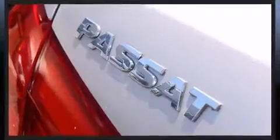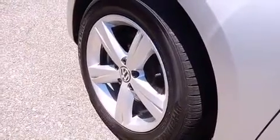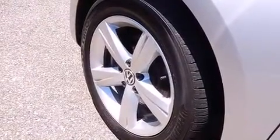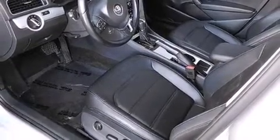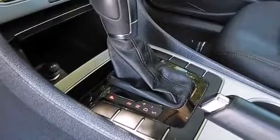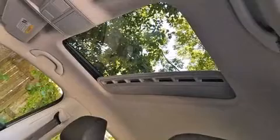Volkswagen prioritized comfort and style by including a leather steering wheel, a trip computer, heated seats, and a power moonroof that opens up the cabin to the natural environment. Premium sound drives eight speakers, providing you and your passengers a sensational audio experience.